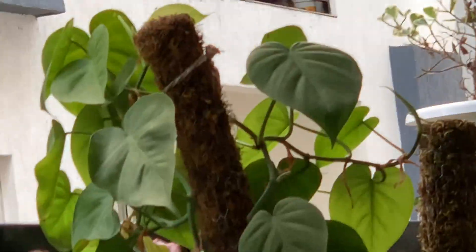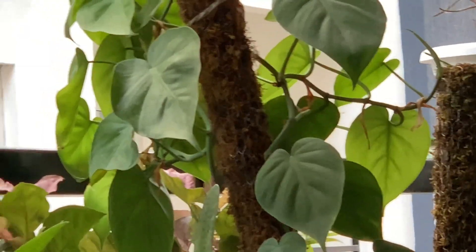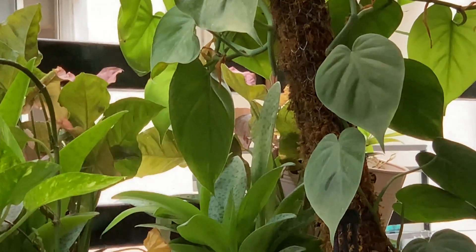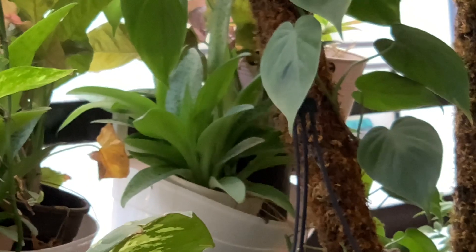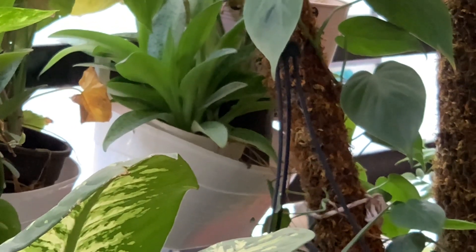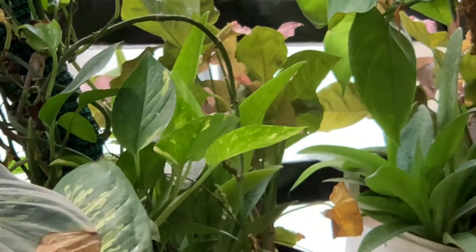Friends, this philodendron is one plant which loves summer — it is showing such nice growth. The only thing you have to take care of is giving a drizzle to all these plants every evening or morning, whichever time suits you. This shower takes care of most of your plants.